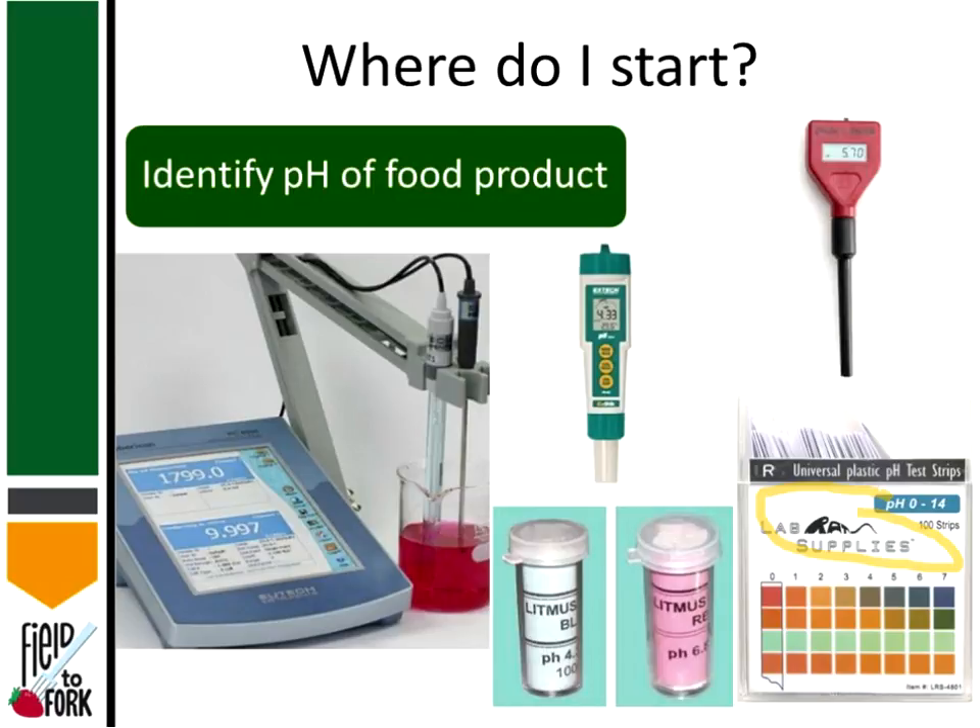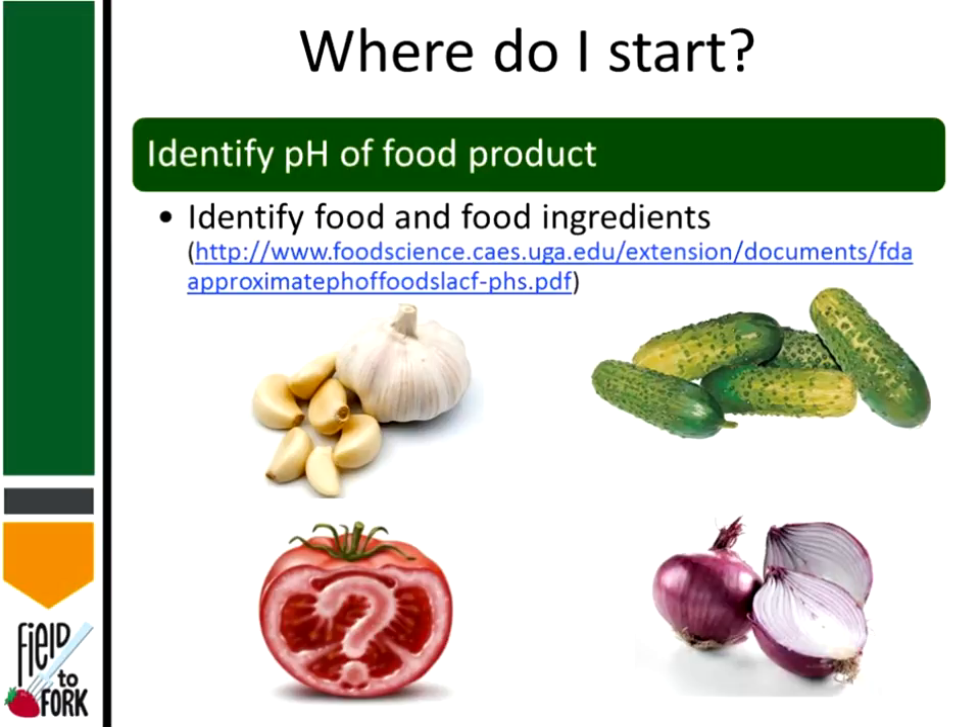That brings us to pH meters. We have handheld meters, and depending on the model you want to make sure you continually assess whether they are recording accurately through calibration. Handheld meters have relatively good precision, accuracy, and repeatability. However, if you want more long-term consistency, you would use a more expensive lab or benchtop-type meter, or a handheld unit that is very similar to the benchtop model.